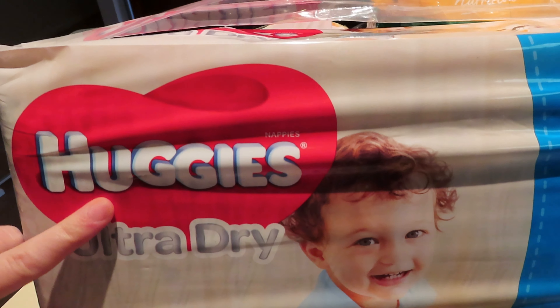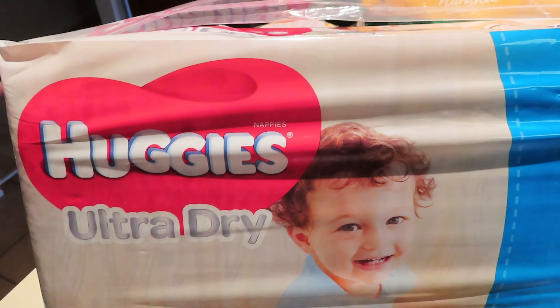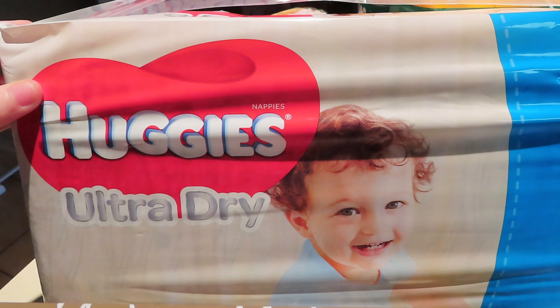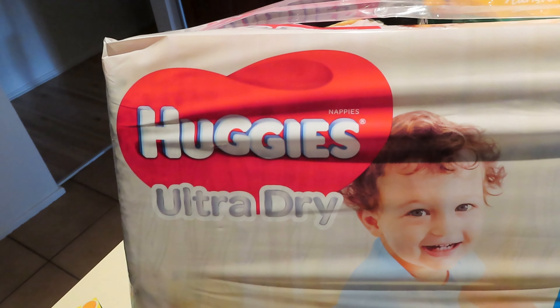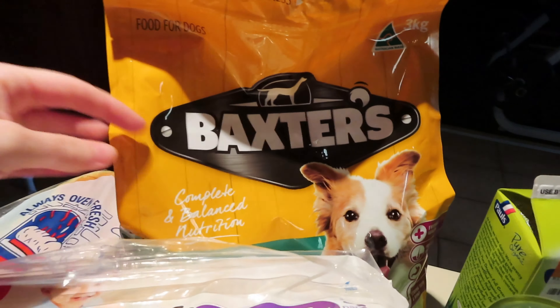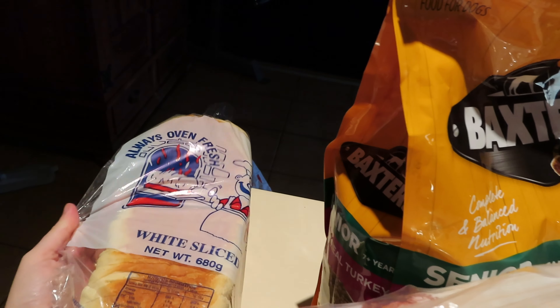Nappies — now that pushed the price of my shop up. As you know I normally buy them in the big box from Costco every month, but because Lucas is toilet training I'm only using these for nighttime — the real proper nappies. So I'm only buying them as needed. Bindi needed some more dog food so I got more dog food for her.